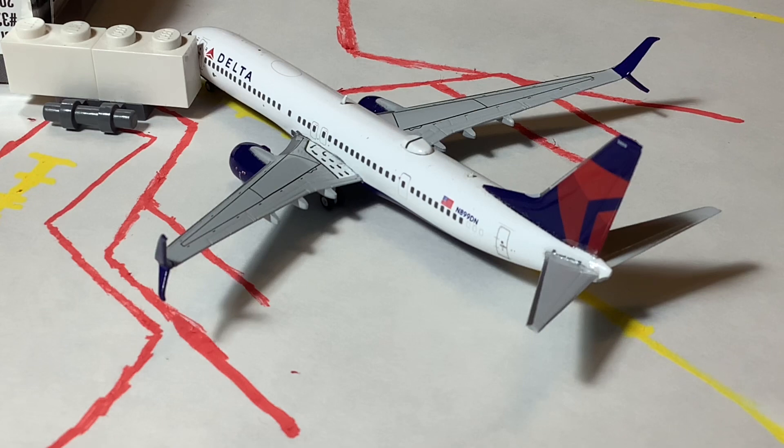Here we have the Delta 737-900, which came in from Minneapolis-St. Paul on a turnaround back out. We're going to see a lot of turnarounds here, except for Southwest. RSW is a pretty big tourist airport, so we don't get any RJs here — most flights are turnarounds to hubs for each airline, except for Southwest, which mainly goes to their hub and focus cities. Southwest has a big presence here, and I really need to get a JetBlue model because they also have a really big presence.